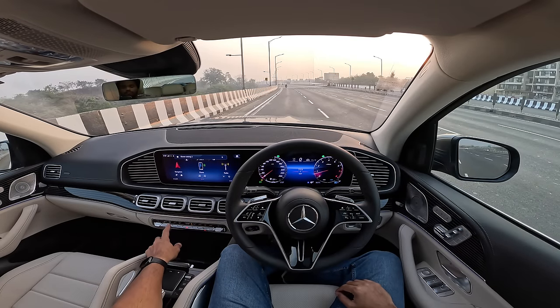All right, let's start driving. First and foremost, let's turn off the air conditioning system, and I'm going to turn off the ESP.